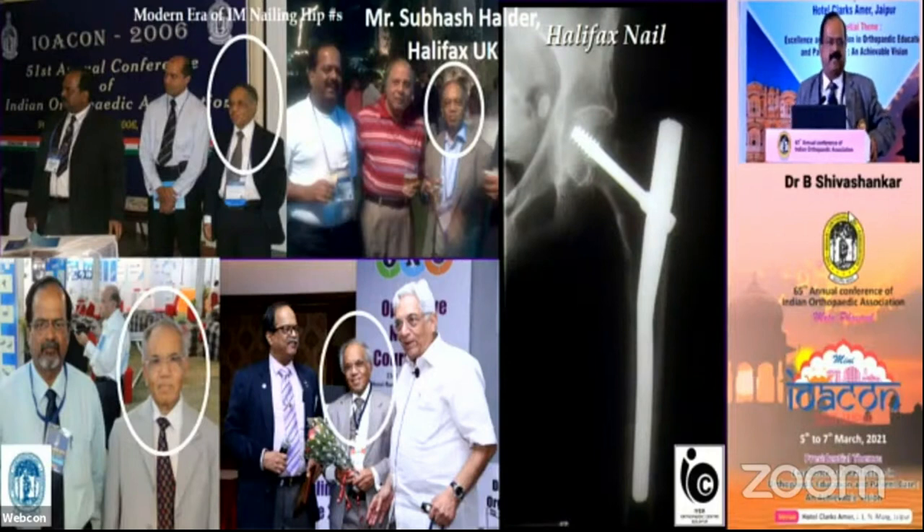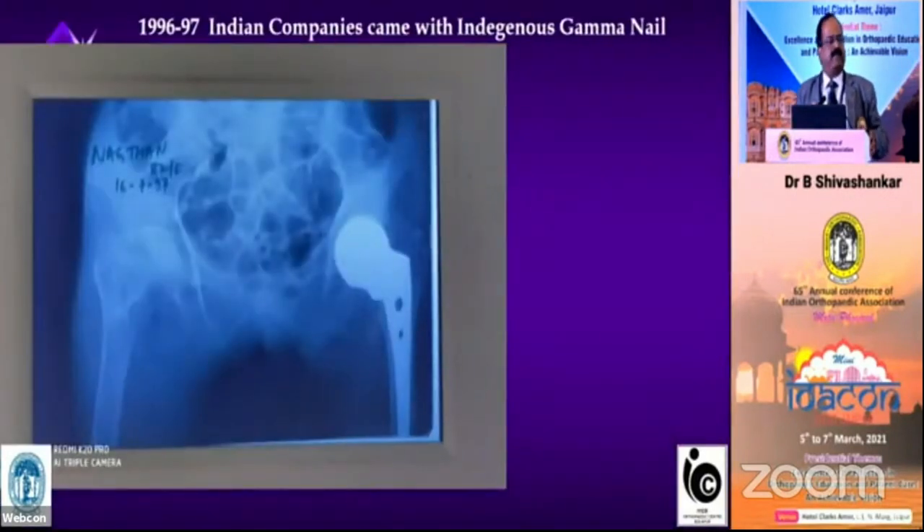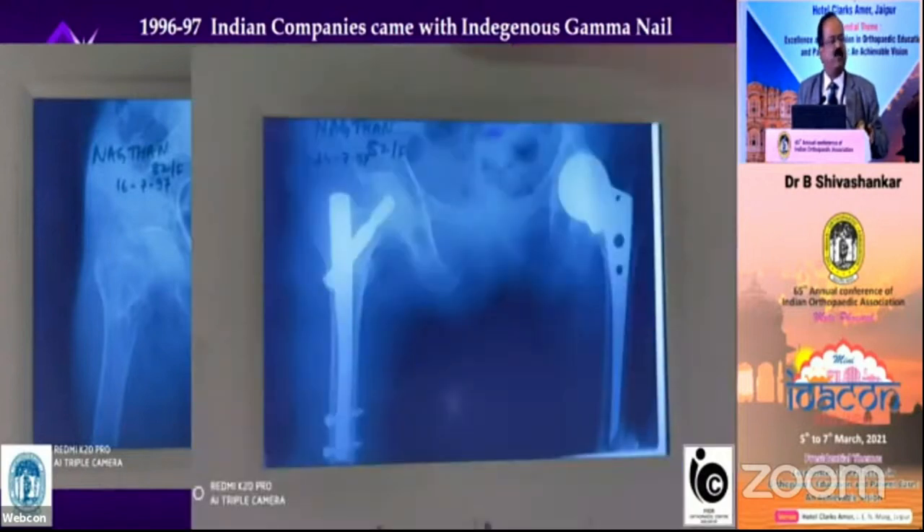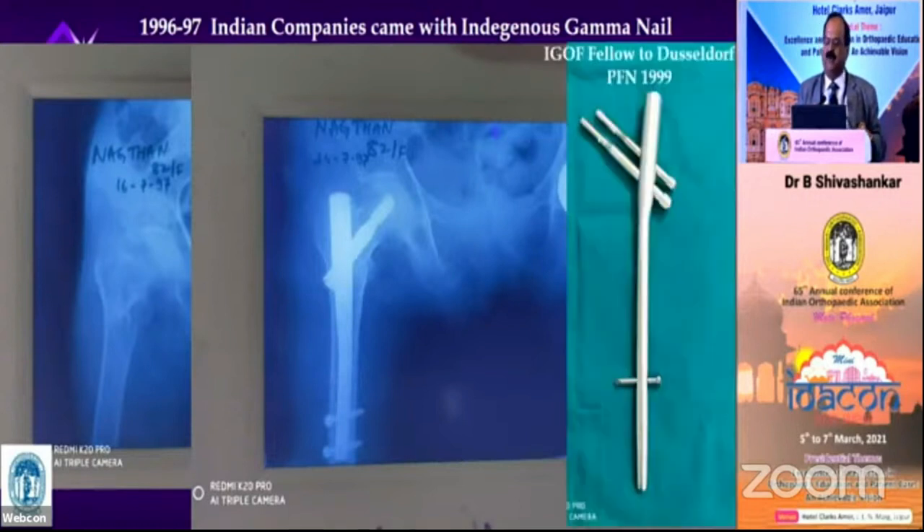That is none other than Dr. Subhash Haldar from Halifax in the UK. He came out with the Haldar's Halifax nail, which got re-christened as the Gamma nail. In 1996, Gamma nail Indian versions came in the market by UMA Surgicals, and I used a few of them in 1996 and 1997. This is my own slide from 1997 where I used a Gamma nail of Indian origin.